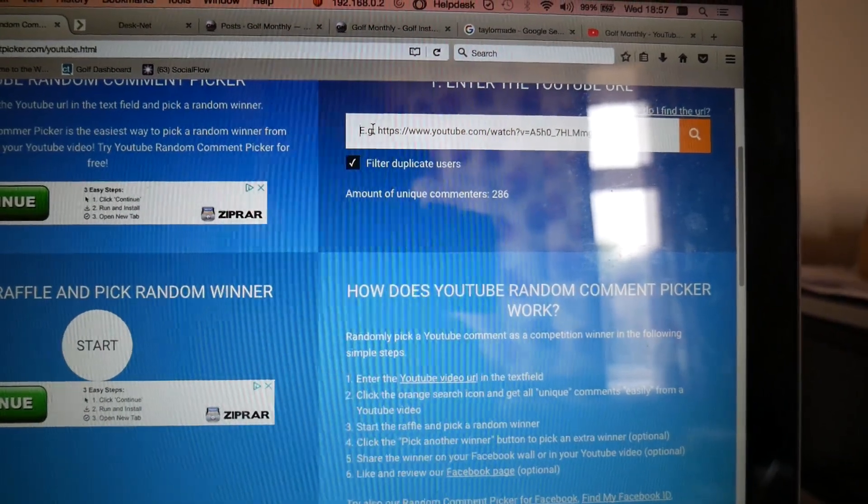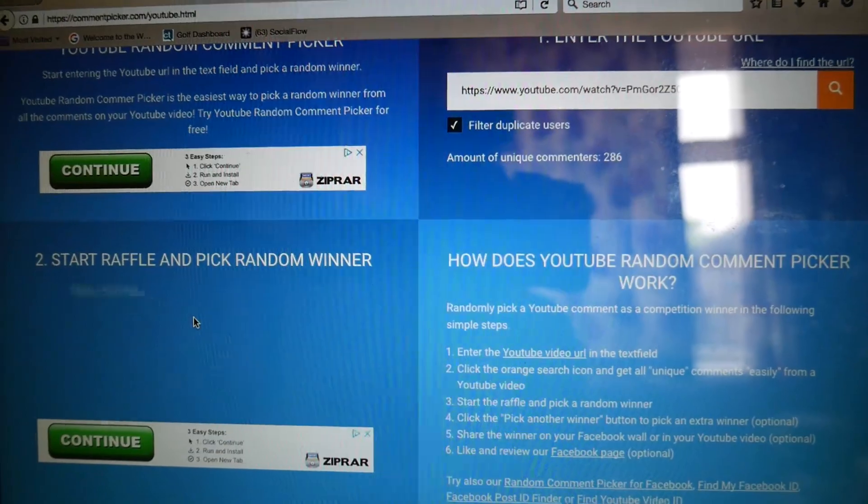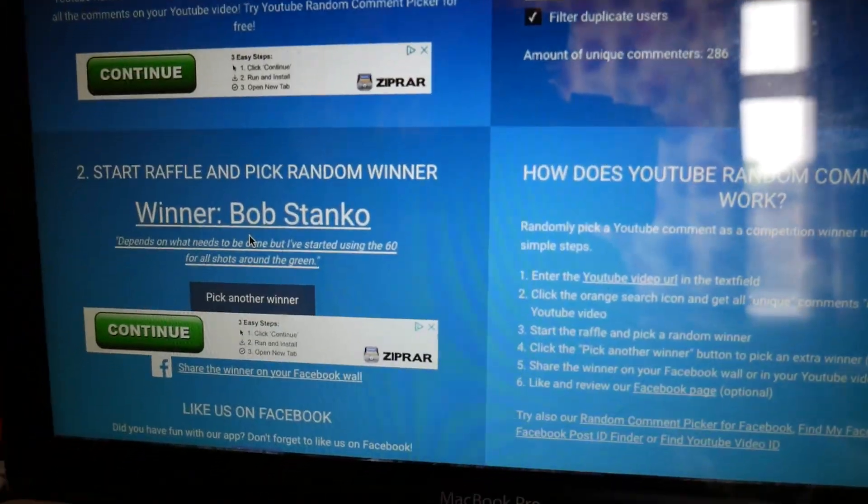I haven't forgotten about the TaylorMade wedge that I gave away in a recent vlog, so let's fast forward to me back at home tonight with the random YouTube comment generator where we will now pick a winner. We're on the website picking a comment from the chipping vlog to see who's going to win that TaylorMade milled grind wedge. And the winner is — Bob Stanko! You have won the TaylorMade milled grind 56-degree wedge, which should fit in nicely alongside your 60, and maybe your 52 as well.